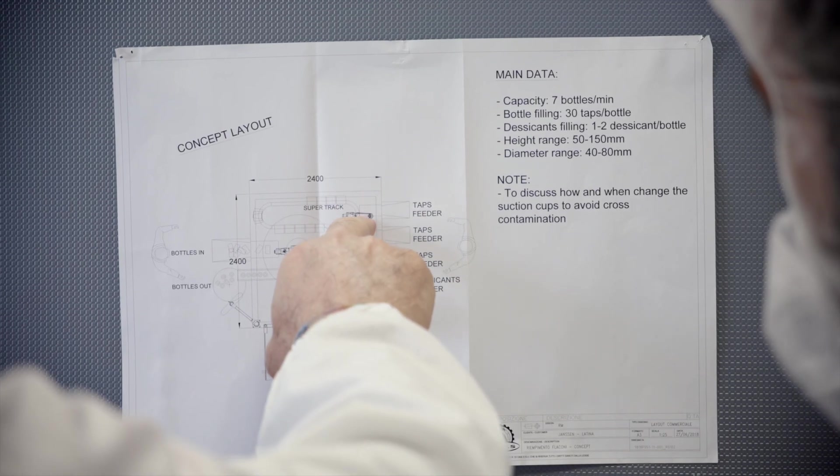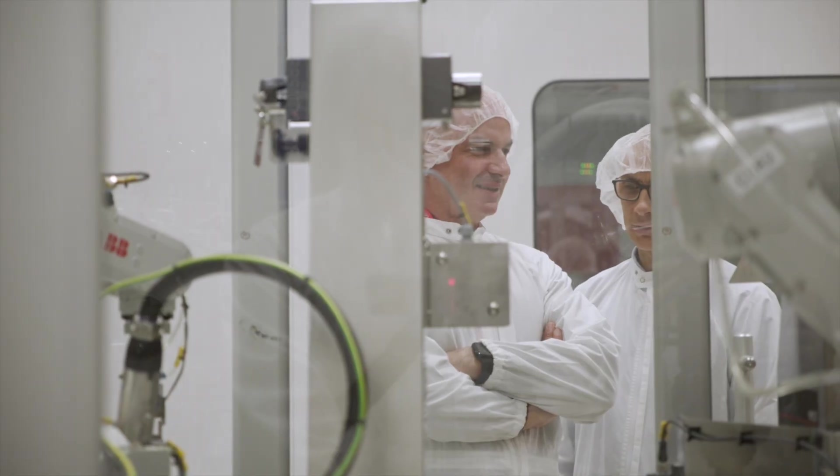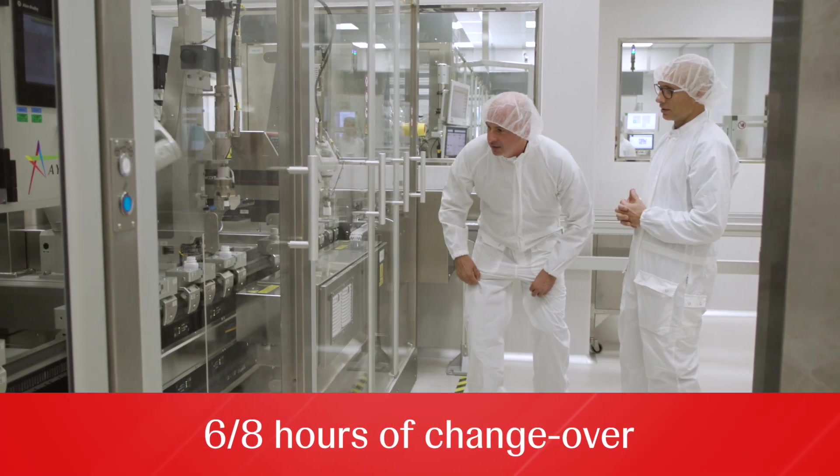The current lines are made up of many equipment with multiple control systems, recipes, and format parts requiring many fine tuning adjustments that translate to up to six to eight hours of changeover.